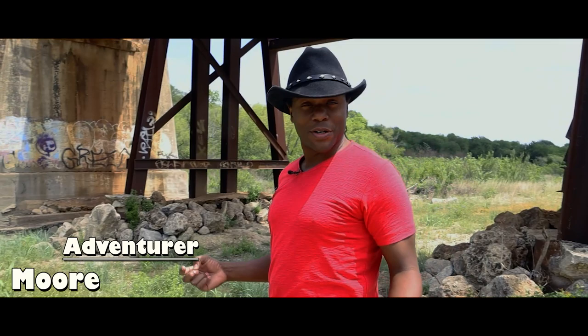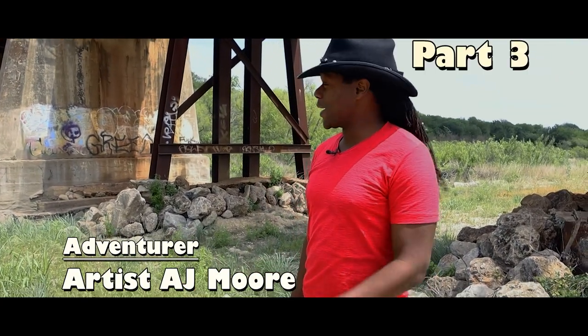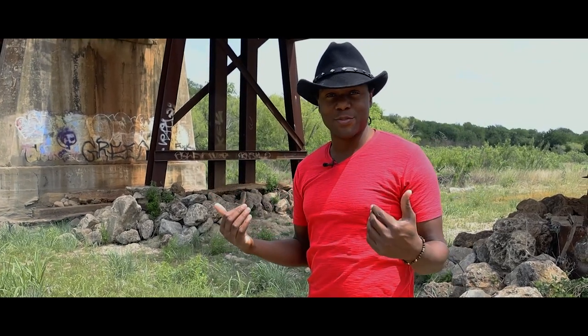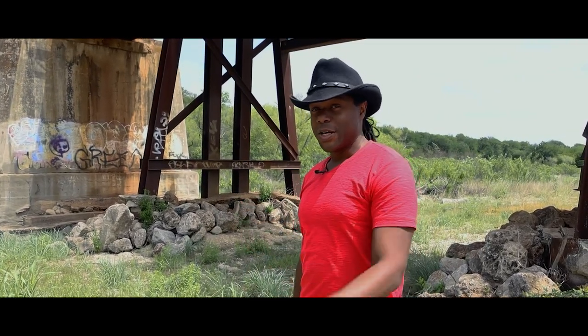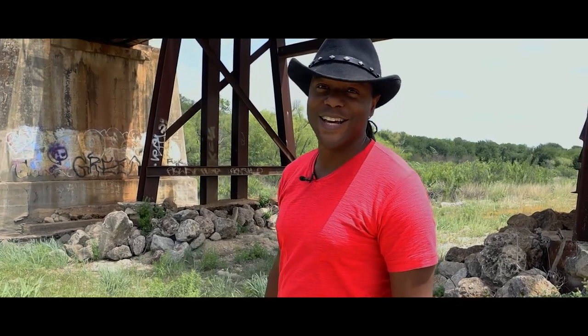Welcome back adventurers. It's your adventure artist AJ Moore and I am back for part three. We're back at the gorge. I couldn't go to the other part of the gorge because the rains came just like I thought they were coming and it flooded everything because that's a flash flood area. So I'm going to check out this end of the gorge and see what we can find — and it's probably going to be wild too, you already know, because it's nature, y'all.